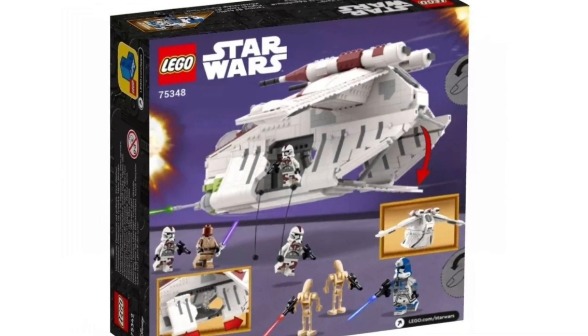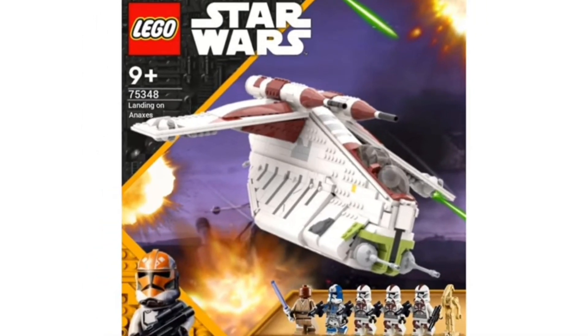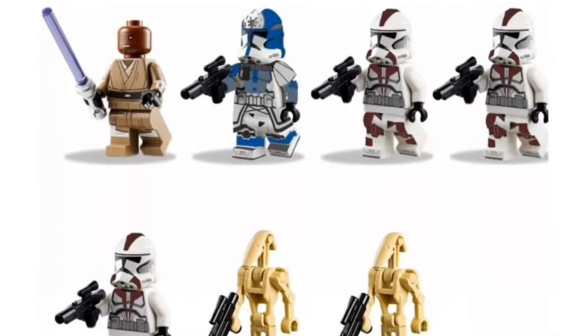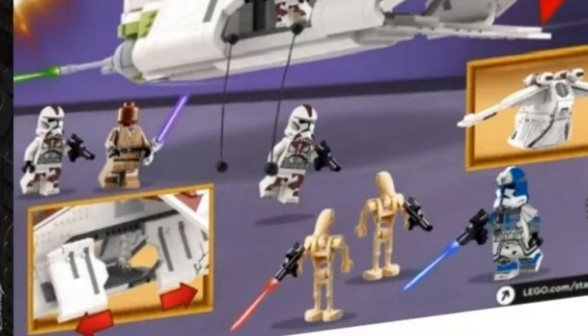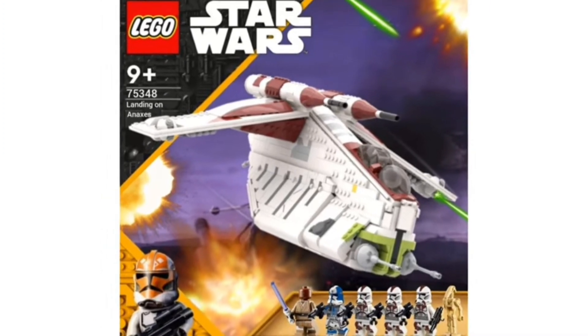The first set we're going to be talking about today is the landing on Anaxis. Obviously this was featured in Season 7 of the Clone Wars, and it's a Republic gunship that we have not seen since 2013 or 2014. I absolutely love this set. I could definitely see LEGO putting this in that $120 to $150 range. You get a great selection of minifigures being Mace Windu, Arc Trooper Jesse, a couple 187th Troopers, and a couple of B1 Battle Droids. I would also love to see maybe a Phase 2 Clone Pilot — I think that would be super cool, and I don't think we've had one in a while.